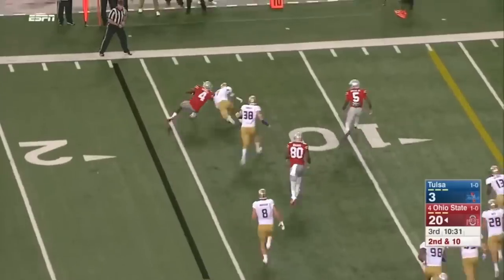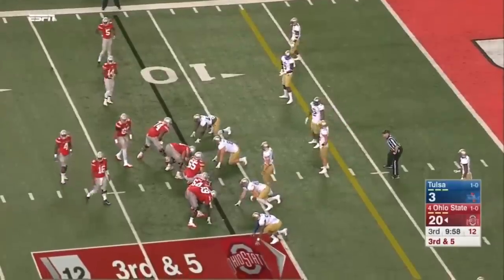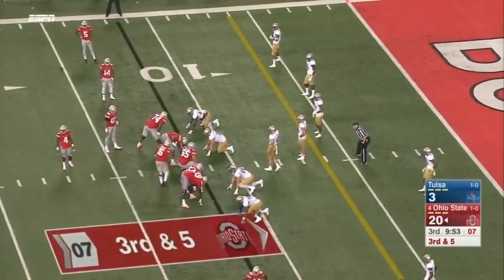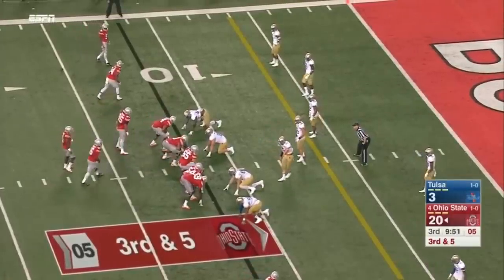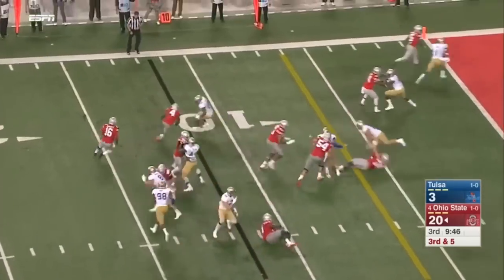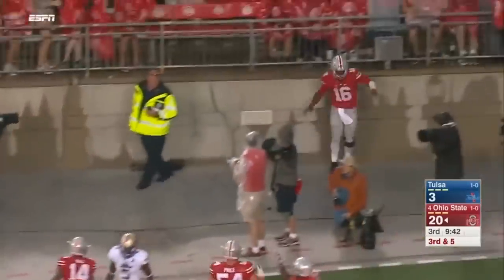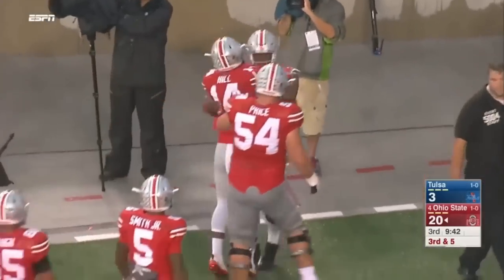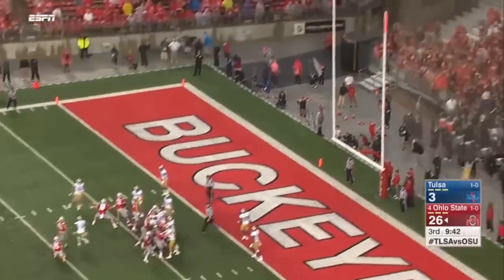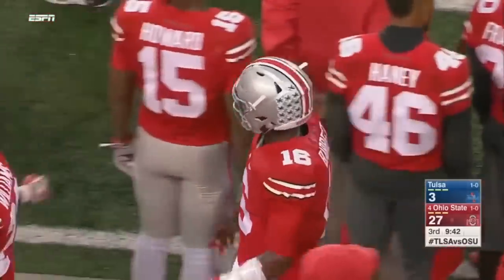Samuel trying to get outside — and he can't. Tulsa with good pursuit. Barrett 9 of 15 passing for only 71 yards. On the quarterback run, Barrett's got the first down — and Barrett is in for the touchdown! How about Curtis Samuel out there? Nice block by Samuel. Extra point good — 27-3.